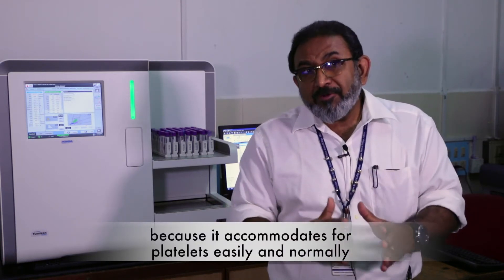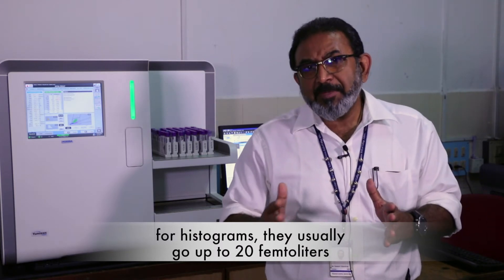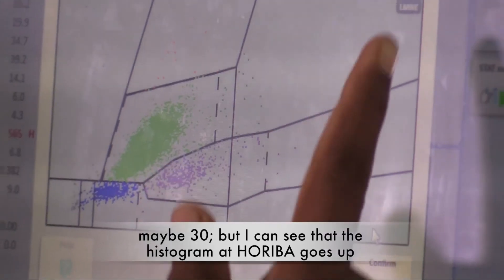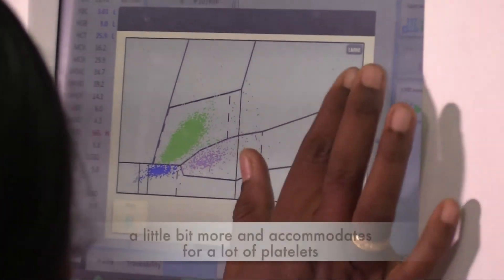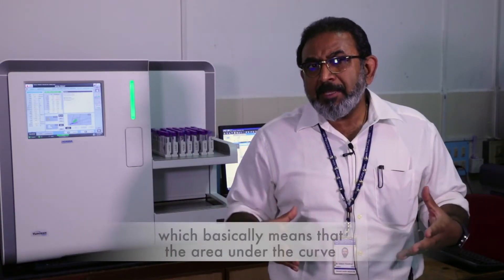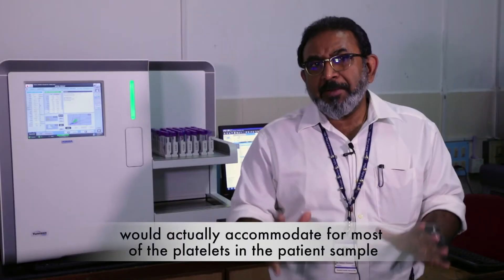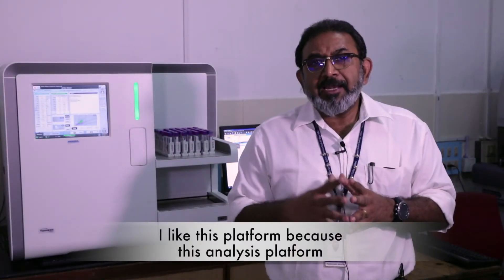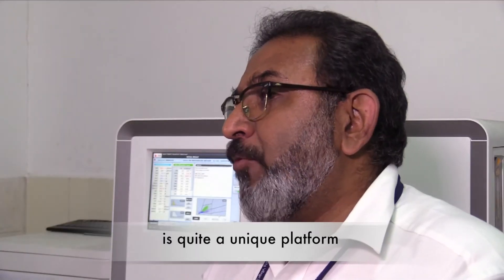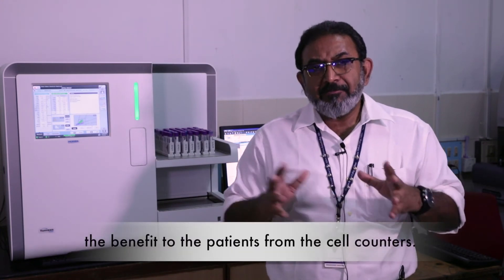Normally, histograms usually go up to 20 femtoliters, maybe 30. But I can see that the histogram in Horiba goes a little bit further and accommodates for a lot of platelets, which means the area under the curve would accommodate for most of the platelets in the patient's sample. I like the platform because the analysis platform is quite unique, and I would like to see how we can maximize the benefit to patients from the cell counters.